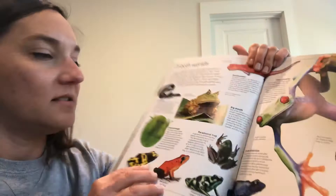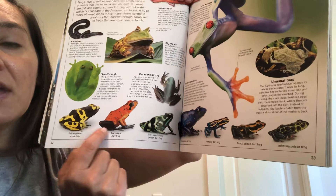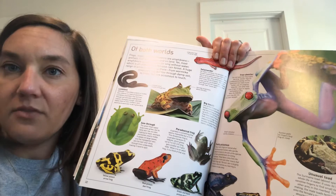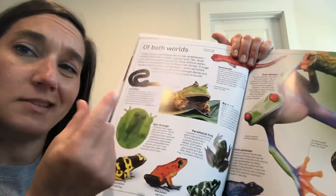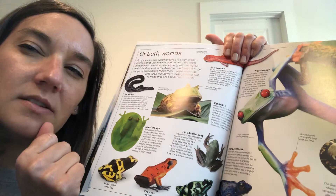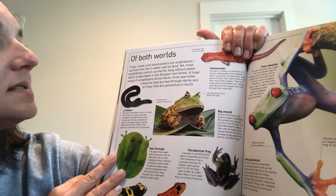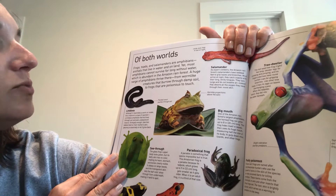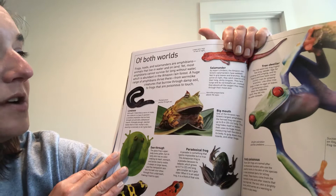Let's talk about the poison dart frog. These are beautiful frogs and they can be all different sizes and colors. Frogs, toads, and salamanders are amphibians — animals that live in water and on land. Most amphibians cannot survive for long without water, which is abundant in the Amazon rainforest. A huge range of amphibians thrive there, from worm-like creatures that burrow through damp soil to frogs that are poisonous to touch.